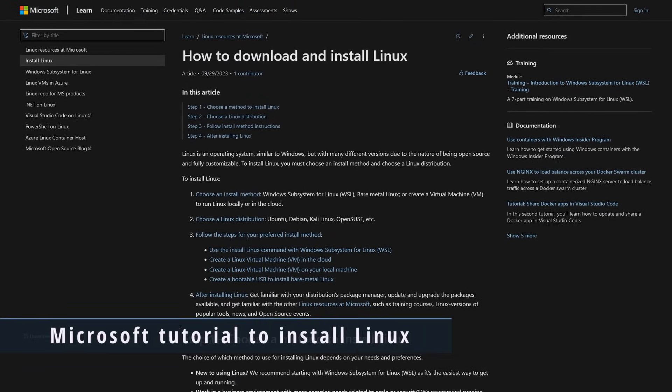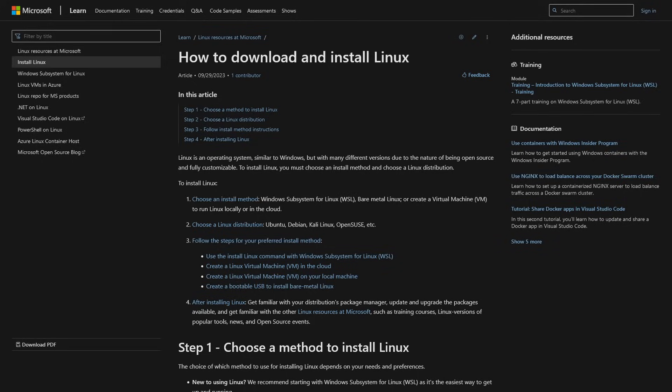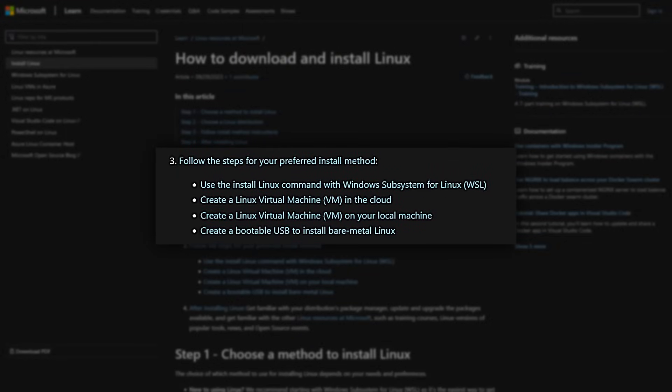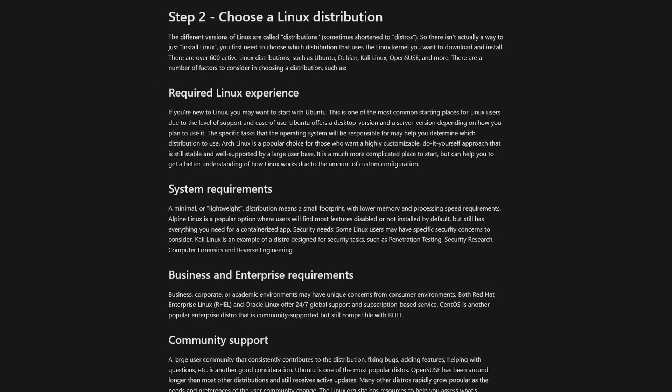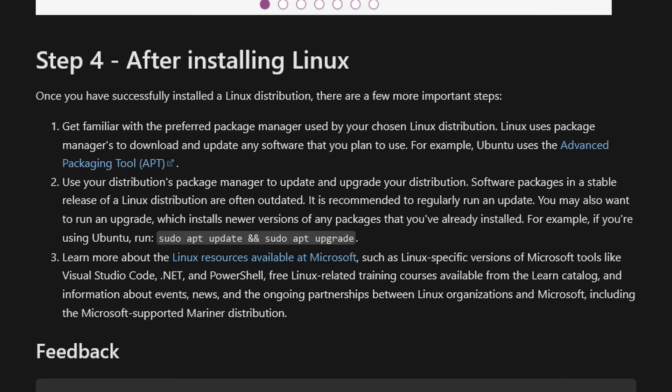It's now time to enter the Twilight Zone, because Microsoft has done something I never thought they would: publish a tutorial on how to install Linux. It's a fairly extensive guide that covers the various ways to install Linux, such as directly on a machine (bare metal) or creating a virtual machine. Of course, they also mentioned WSL as an option, which is probably why this tutorial exists. It also covers how to choose a Linux distribution, provides installation steps, and even information on what to do after you install Linux. Links in the show notes.